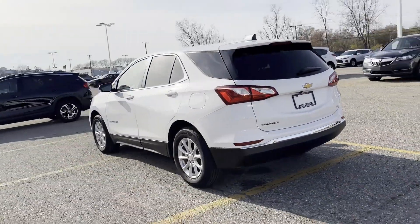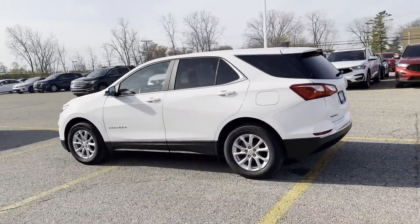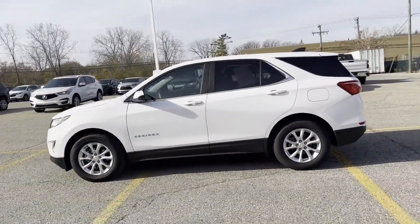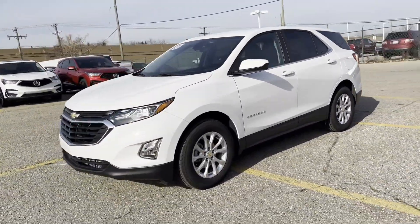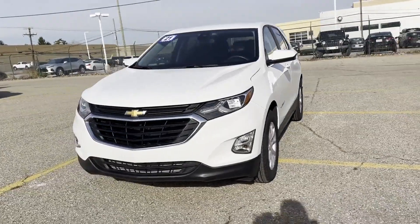Lane keeping assist, lane departure warning, Wi-Fi hotspot, satellite radio, turbocharged engine, heated side view mirrors, backup camera, tinted windows.